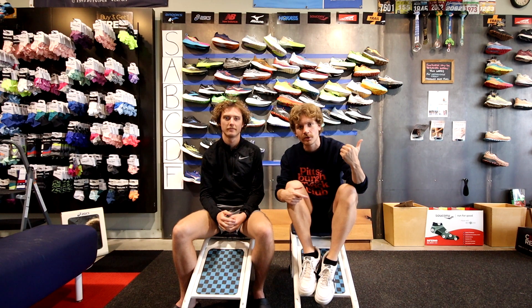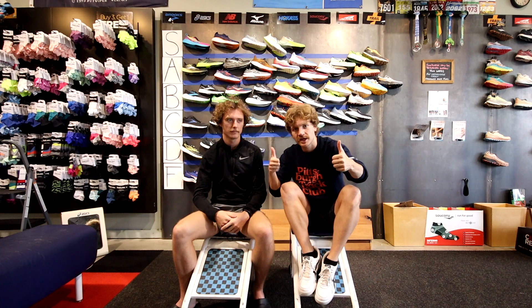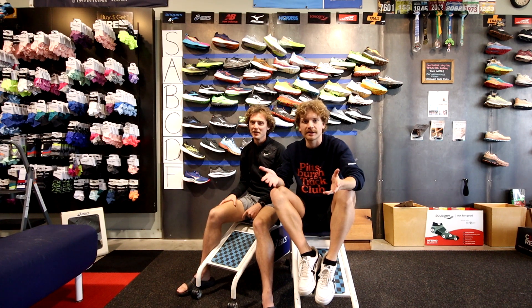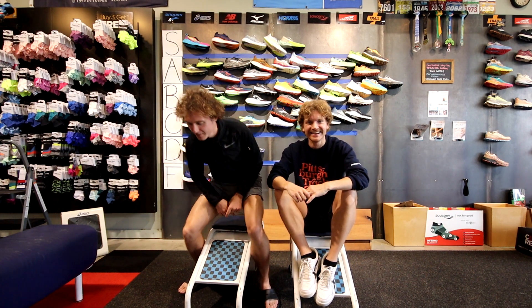Thank you so much for watching — we have no idea how long this video ended up being but we appreciate you sticking around. Thanks to Sam for stepping in. We were going to do a full review of the Ghost Max but we ran out of time — we open in 15 minutes. If you enjoyed the video, please give it a thumbs up and subscribe if you haven't already. Let us know in the comments if you disagree or agree — we'd love to hear your insights on any shoes we got wrong.